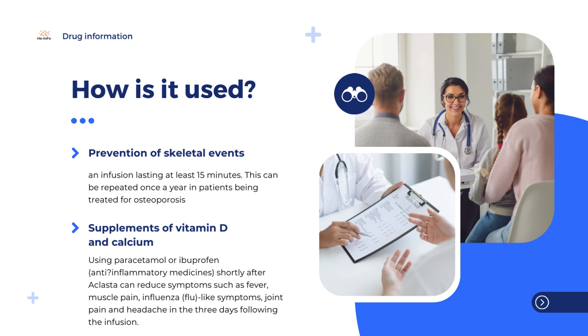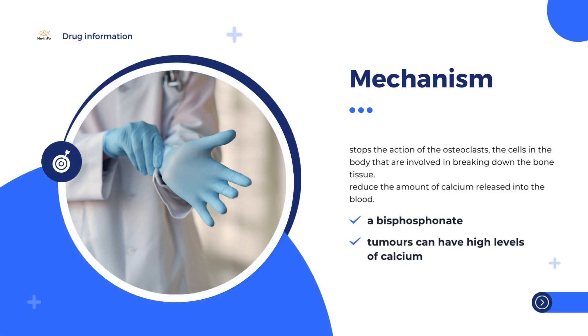Osteoporosis happens when not enough new bone grows to replace the bone that is naturally broken down. Gradually, the bones become thin and fragile, and more likely to fracture. In women, osteoporosis is more common after the menopause, when the levels of the female hormone estrogen fall. Osteoporosis can also occur in both sexes as a side effect of glucocorticoid treatment. In Paget's disease, the bone breaks down more quickly, and when it grows back, it is weaker than normal.